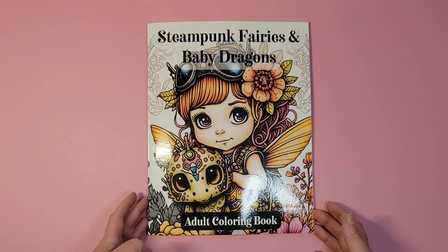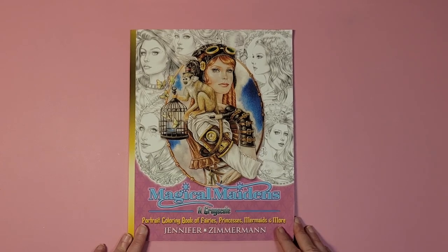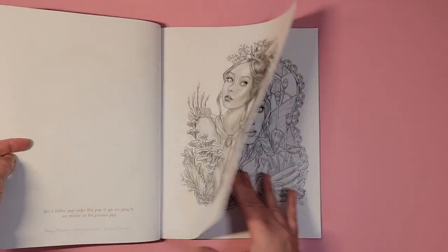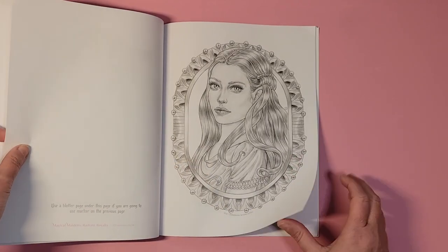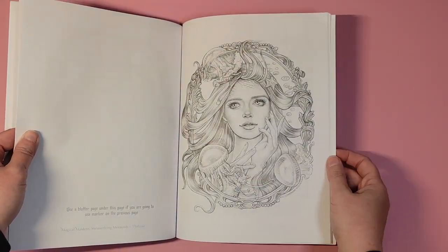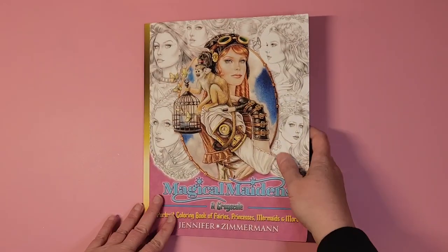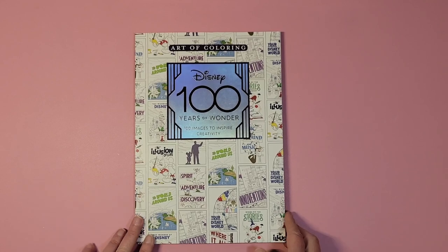Next one is 'Magical Maidens,' the portrait coloring book of fairies, princesses, mermaids, and more by Jennifer Zimmerman. We have some grayscale on these pages — these would be great with markers and colored pencils over them. Very cool portraits, I can't wait to color in this book. Look at that — I think I might do a different kind of skin tone since she's scaly. I definitely look forward to coloring in this book. It's Magical Maidens by Jennifer Zimmerman.